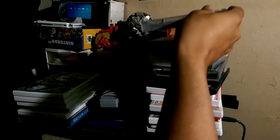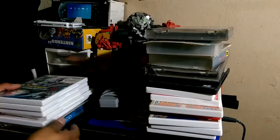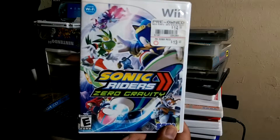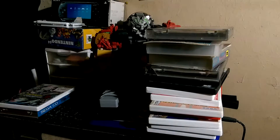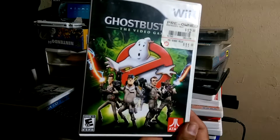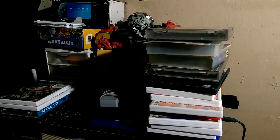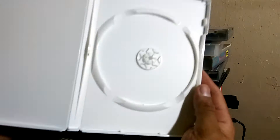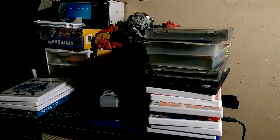NHL 94, Eternal Champions, Sonic Riders, Ghostbusters, Epic Mickey 2 — this one's got the game.